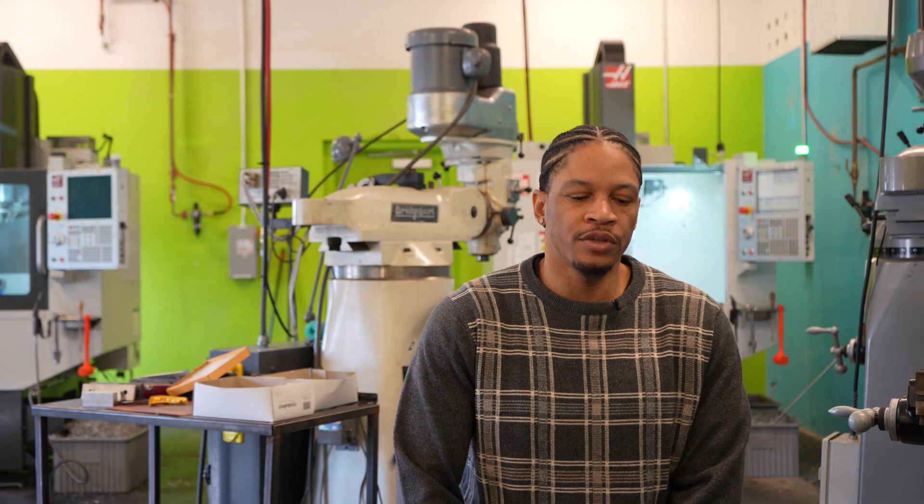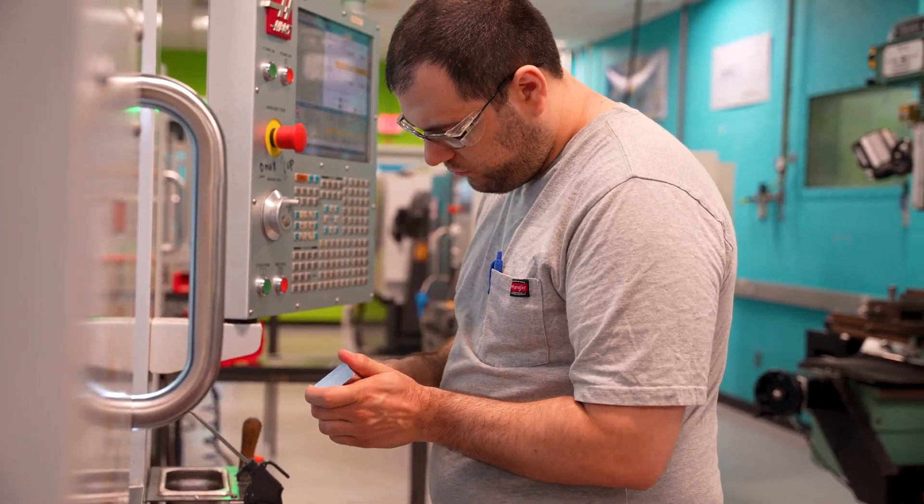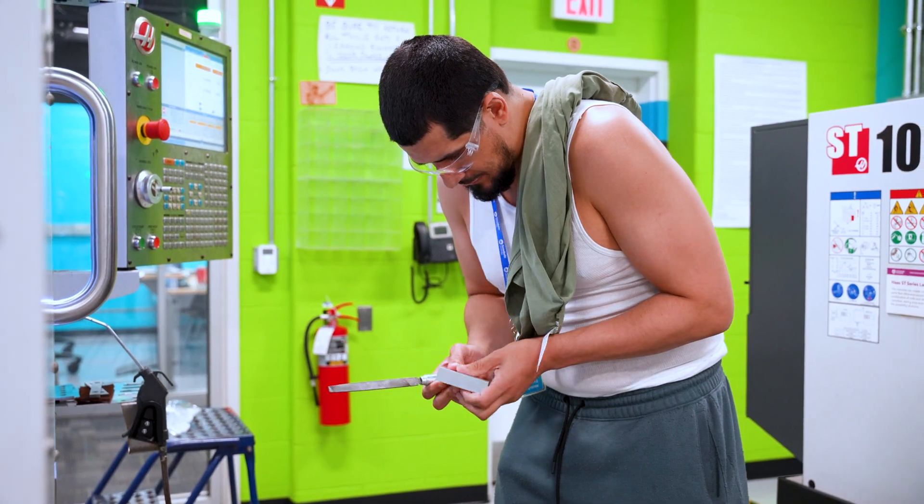I would say this program is good for anybody that is looking to do something that requires your ability to be fastidious. Pay attention to the details. Thinking about things outside of the box. Thinking about things in dimension. Someone who has creativity.